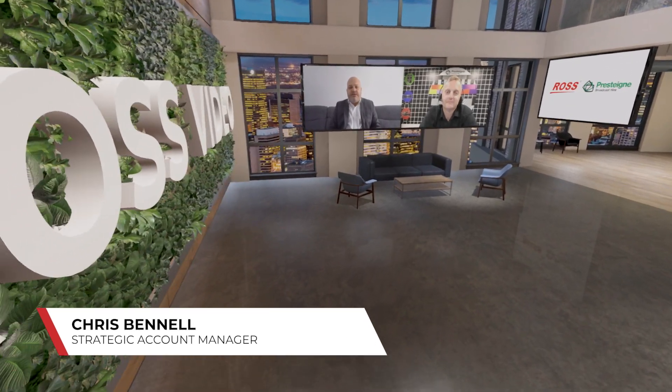Hi, today I'm joined by Simon Atkinson, the CTO of Pristine Broadcast. Simon, thanks for joining us today. If you could just quickly, for those that may not be aware of Pristine, give us a quick overview of who Pristine are, what you guys do, and your role at the company.